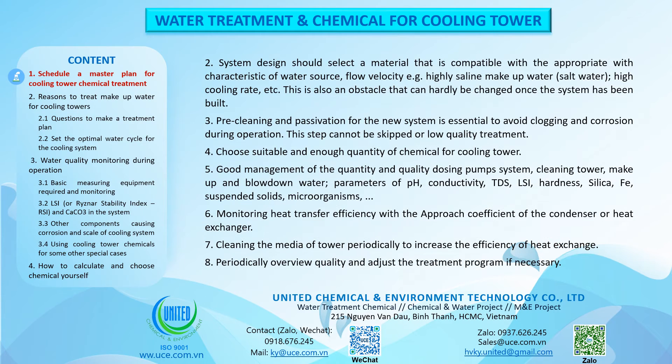System design should select materials compatible with the characteristics of the water source and flow velocity — e.g. highly saline makeup water, salt water, high cooling rate, etc. This is also an obstacle that can hardly be changed once the system has been built. Pre-cleaning and passivation for a new system is essential to avoid clogging and corrosion during operation. This step cannot be skipped or treated with low-quality treatment.